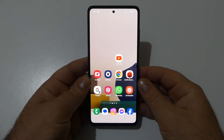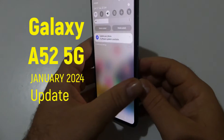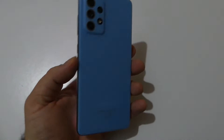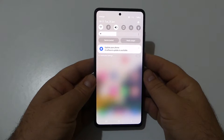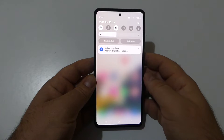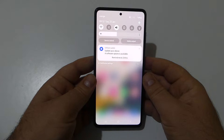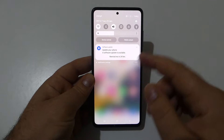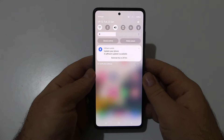Welcome back to the channel. Today we find out that the Galaxy A52 5G has started getting the January 2024 security update. The update was initially limited to some European countries, but now Samsung has also started rolling it out to the Galaxy A52 5G in the US.